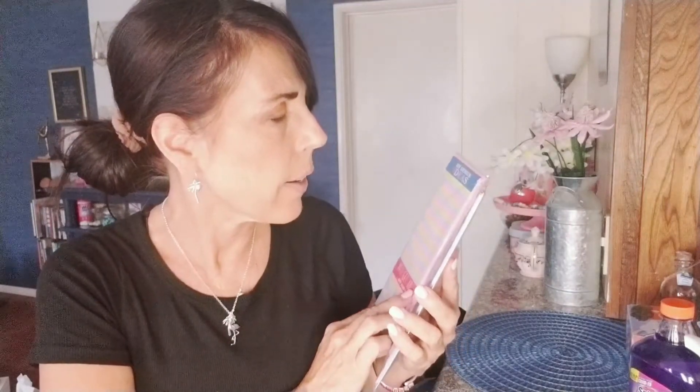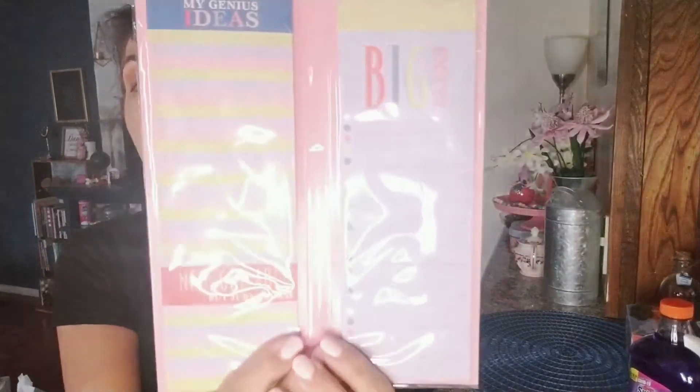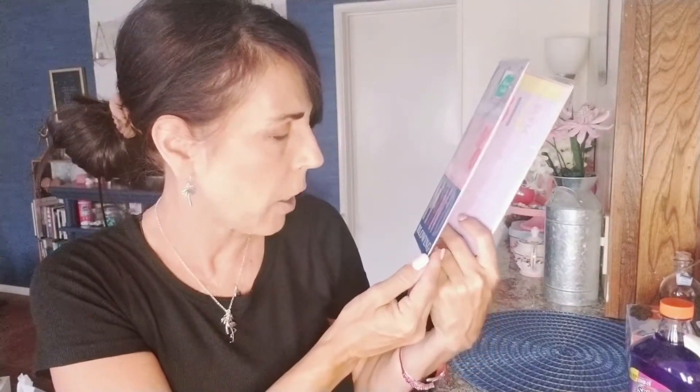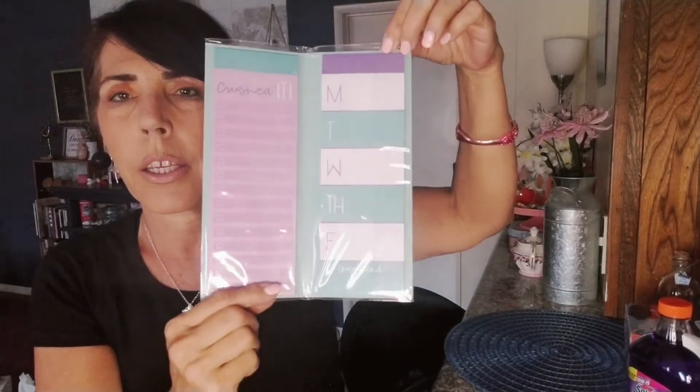In the office supply and stationery section I grabbed these list pads. This one says 'My Genius Ideas — Big Ideas' and at the bottom 'Unforgettable, Just in Case.' The front says 'Genius Ideas Inside: 100 Brilliant Mind-Blowing.' I like this especially for ideas for new videos or my dance business. This one says 'Make Today Great,' and there's also 'Crushed It' with a Monday-through-Friday area to write in what you need to do.